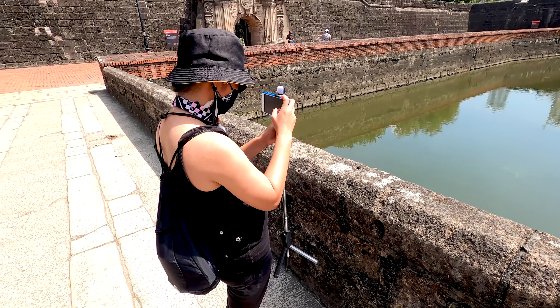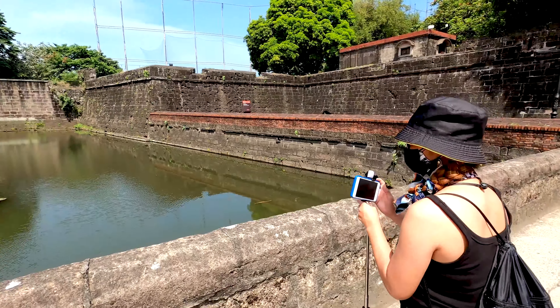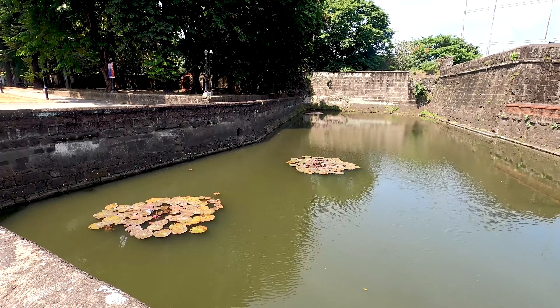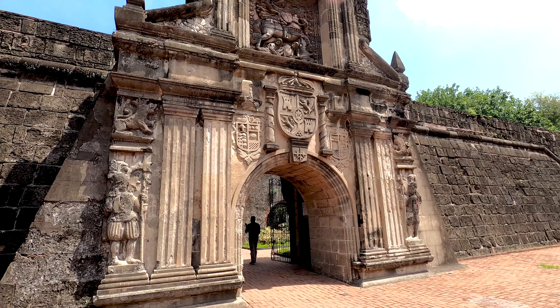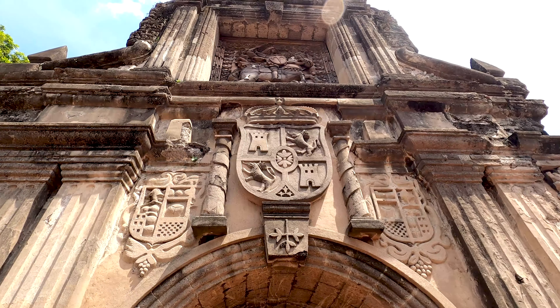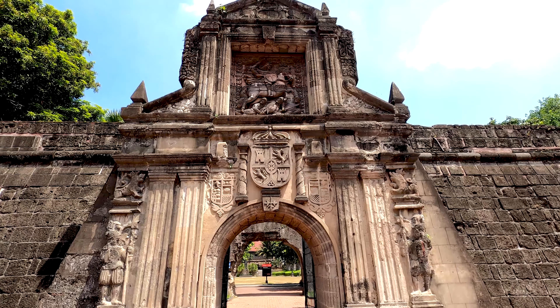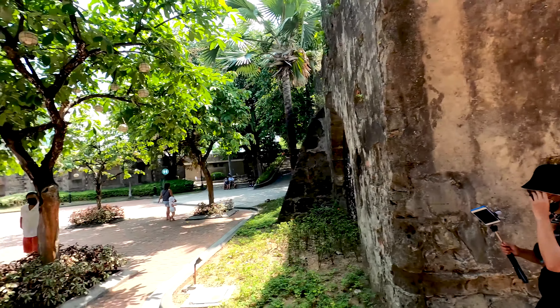Look how focused Mads is when making photos! Beautiful place here with the lily pond, and then over here we have this beautiful main gate, beautifully carved into the wall. Amazing. When entering the main gate you come out into the beautiful Plaza de Armas — the main square here in Fort Santiago.